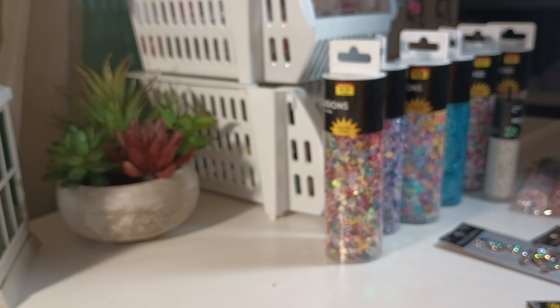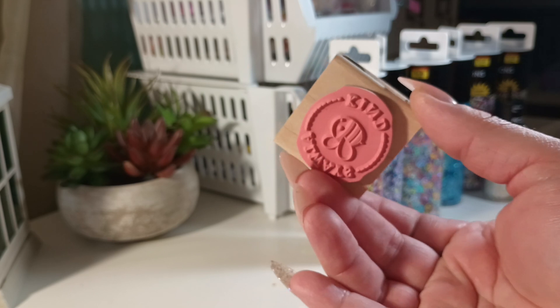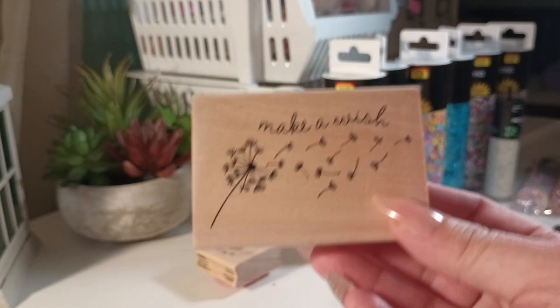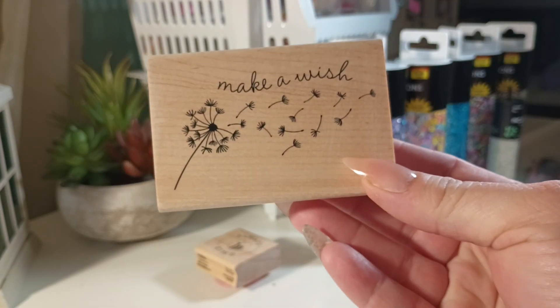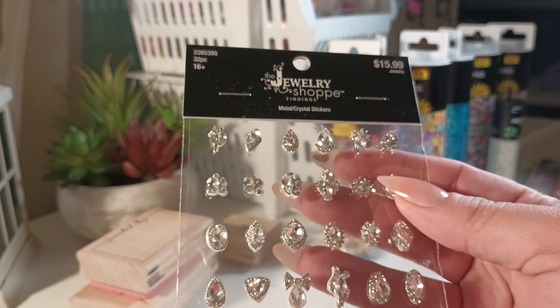I bought three wood stamps: this one is 'Always Be Kind,' this one I thought was really cute — 'Make a Wish,' and this one is 'Created By.' So I bought those three, and then I also got some clear stamps.